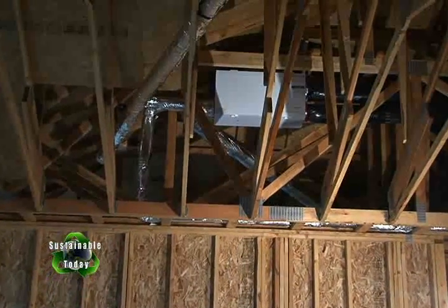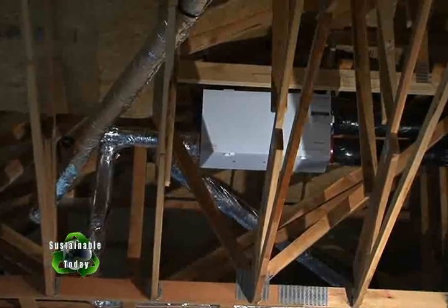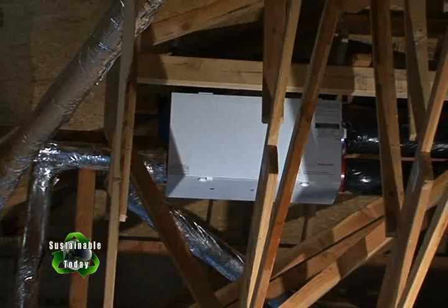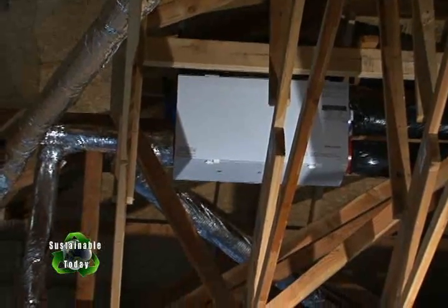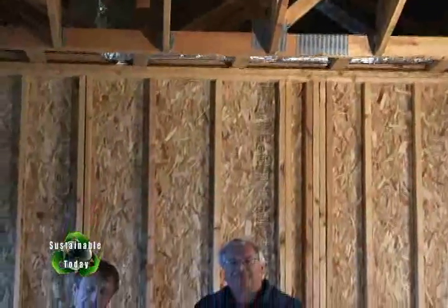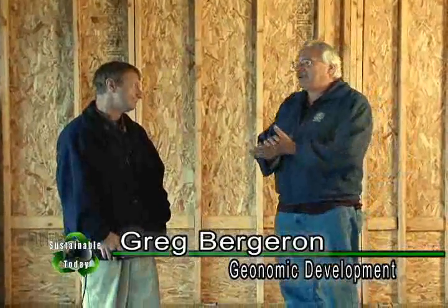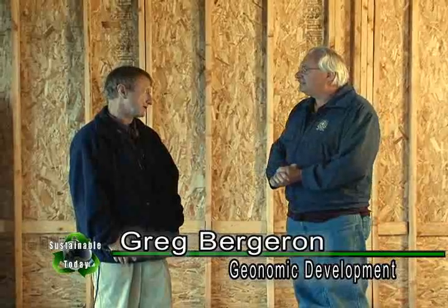If we pan up, we can look through the ceiling rafters to a white box up near the roof. That's a Honeywell air-to-air heat exchanger. What it does is take stale air from the house, exhaust it outside, and bring fresh air in across the heat exchanger, saving 80% of the energy you would normally waste out your bath fans. It looks like we've got a really super-efficient heating system in this house. State-of-the-art — the best you could get.